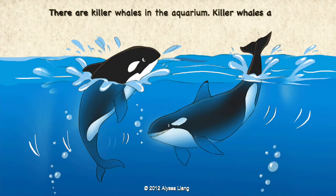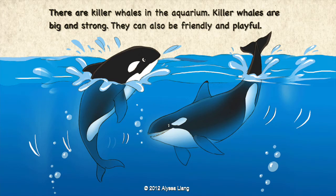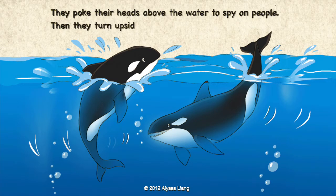There are killer whales in the aquarium. Killer whales are big and strong. They can also be friendly and playful. They poke their heads above the water to spy on people. Then they turn upside down, flapping their tails.